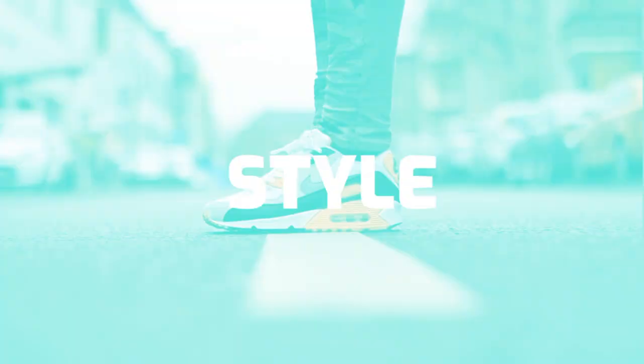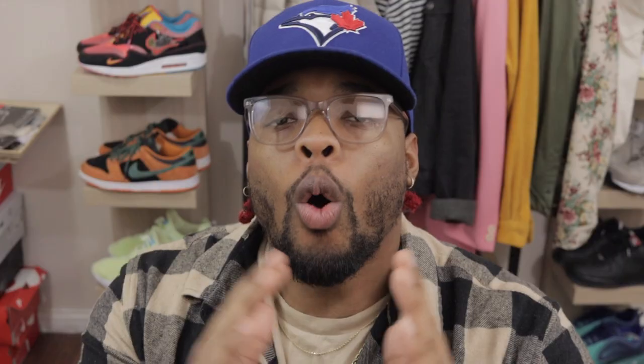If this is your first time joining my channel and you're interested in streetwear fashion, sneaker content, men's fashion, and lifestyle fashion tips, go ahead and hit that subscribe button, hit the notification bell, hit that like button, and drop a comment down below to let me know you're part of the tribe. Today I'm going to show you all what my wish list is.